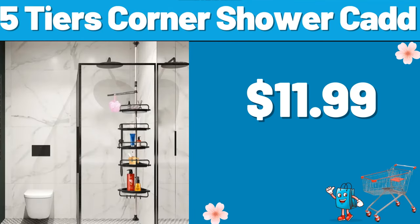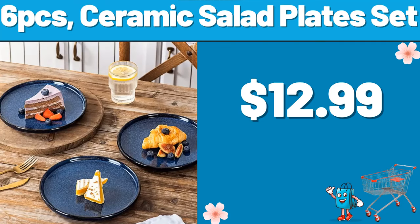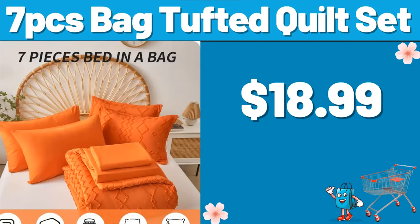5 Tiers Corner Shower Caddy, $11.99. 4 Drawer Wood Dresser, $59.99. 6 PCS Ceramic Salad Plate Set, $12.99. 7 PCS Bag Tufted Quilt Set, $18.99.